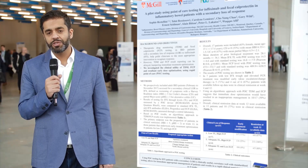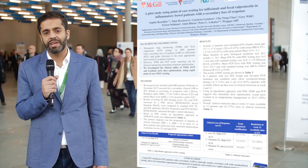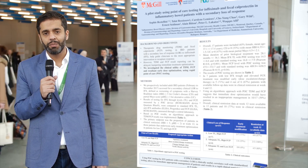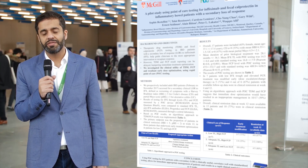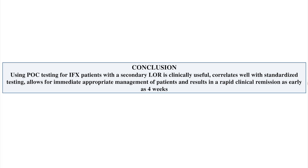Perhaps the most interesting part of the study was the 30% of patients with a normal fecal calprotectin and normal trough level, indicating likely irritable bowel syndrome who would not benefit from dose optimization. Using this point-of-care strategy will actually be a cost-effective solution because you avoid unnecessarily dose optimizing many patients.